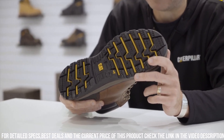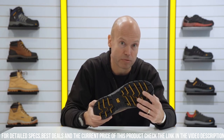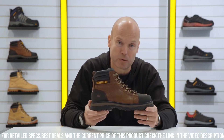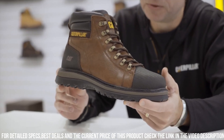The Foxfield S3 features a steel toe cap and midsole, providing superior impact and puncture resistance. The full-grain leather upper ensures durability while adding a touch of classic style. With a moisture-wicking lining, these boots keep your feet dry and comfortable throughout the day.